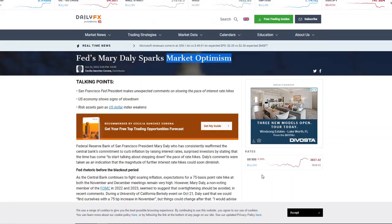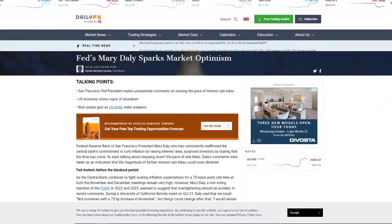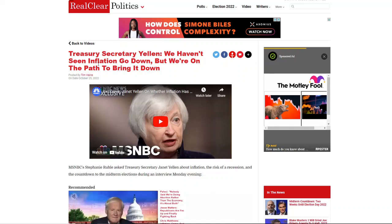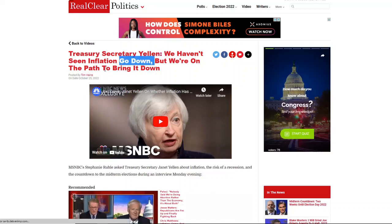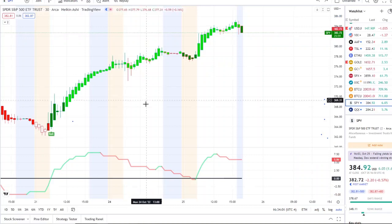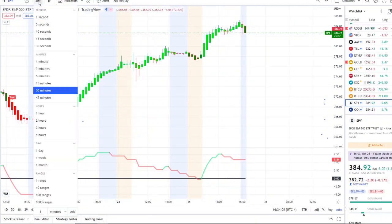To this day we're still getting headlines about slowing the pace of interest rate hikes. Some are stating this could be possible along the road, whether it's the next meeting or a few meetings down. Rate hikes definitively going away — not just yet, not a pivot, but a slowdown is possible. We also had Treasury Secretary Yellen state that we haven't seen inflation go down yet but we're on the path to bring it down — creating further optimism that the Fed knows what they're doing and where they're heading.